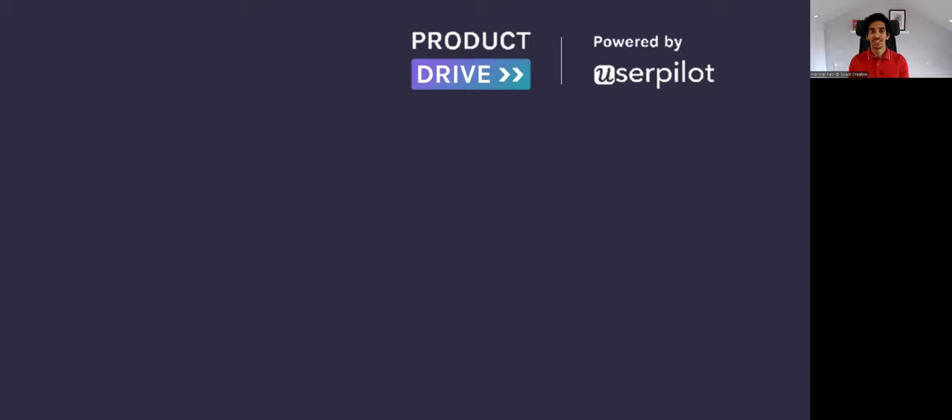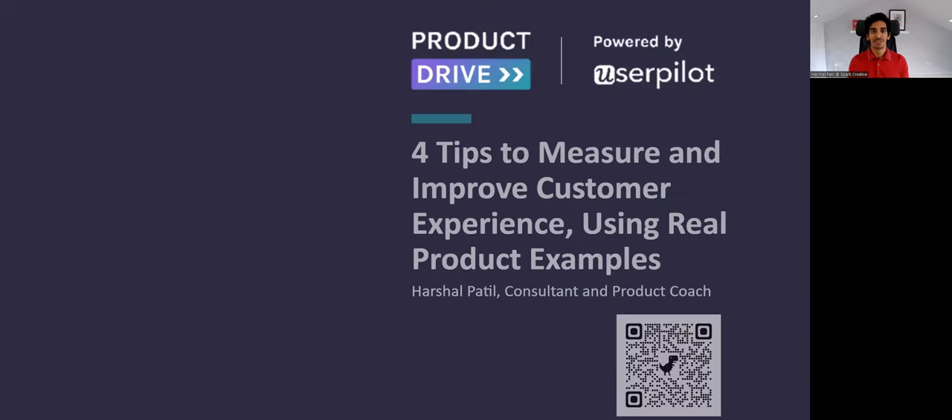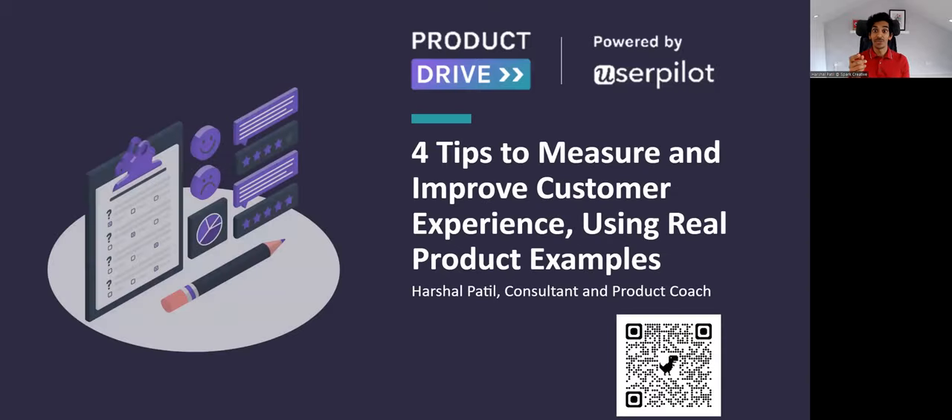Hi, everyone. We are here to talk about four tips that you can use to measure customer experience and improve it, which I'll share with you using real product examples.